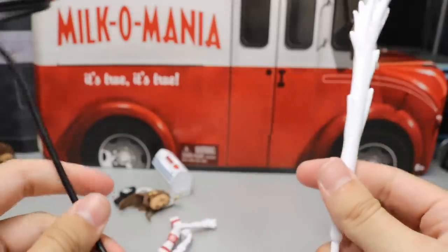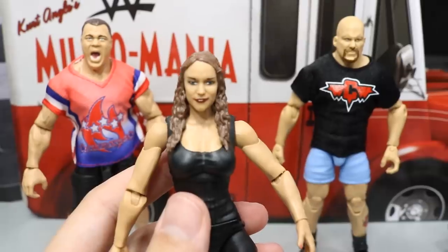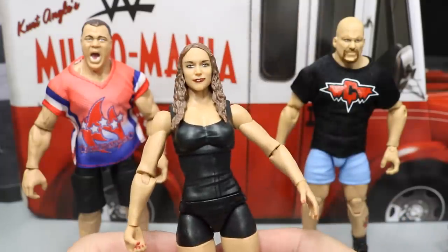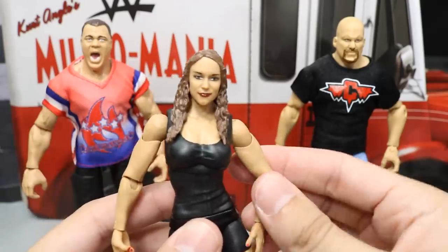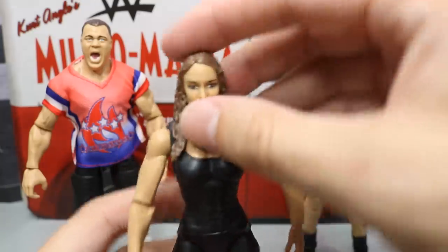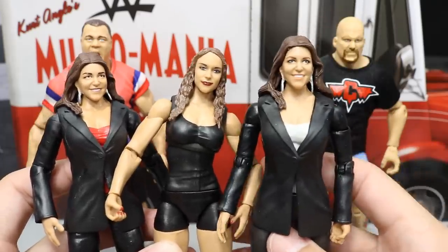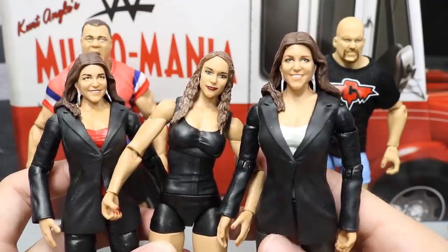Now let's take a closer look at the figures themselves. Starting with Stephanie McMahon — here's her head sculpt. We did take a closer look earlier. You got just a black tank top, black shorts, pretty much bare legs, and then some black high heels. For female customizers who like to customize women's figures, I think you'll get a kick out of this — it's a great base. The articulation on this figure is really good. And this is definitely the best Stephanie figure that we've had. Comparing the other two Stephanies in my collection — two Battle Pack ones versus the new Epic Moments figure — this head sculpt definitely does look like a young Stephanie, and I think it works really, really well.